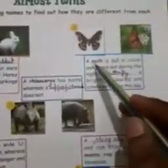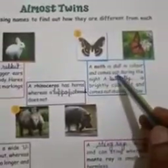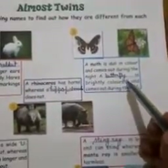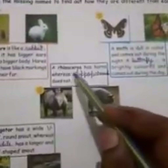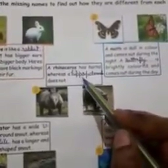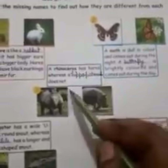Next, number 2: a moth is dull in color and comes out during the night. A butterfly is brightly colored and comes out during the day. Number 3: a rhinoceros has horns whereas a hippopotamus does not.